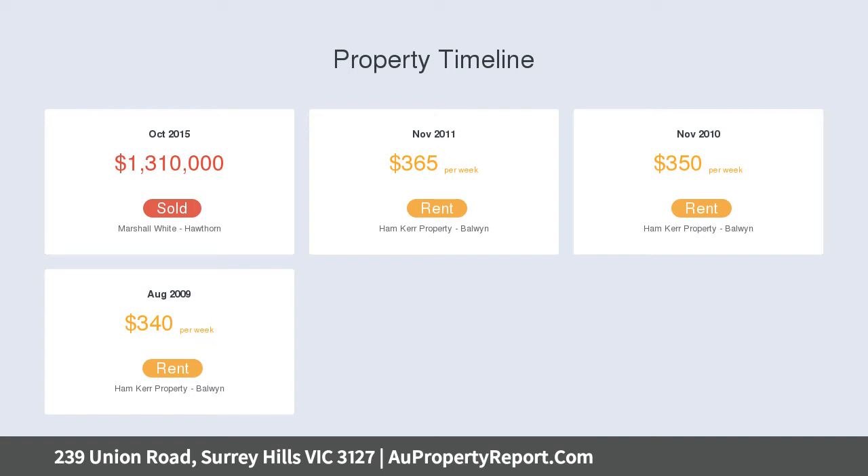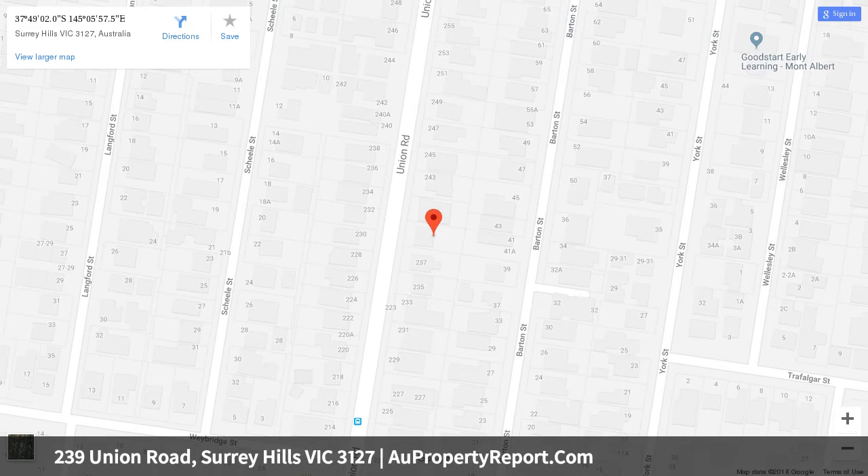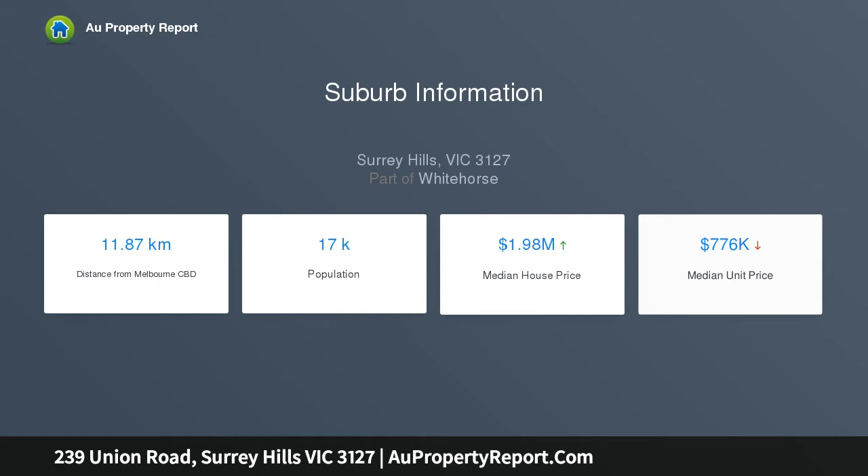The light-filled interior flows through a wide-arched hallway with European oak floors, past four bedrooms — a generous main with box bay window, WIR and fully tiled en suite — plus a study, a powder room, and a sparkling fully tiled main bathroom.